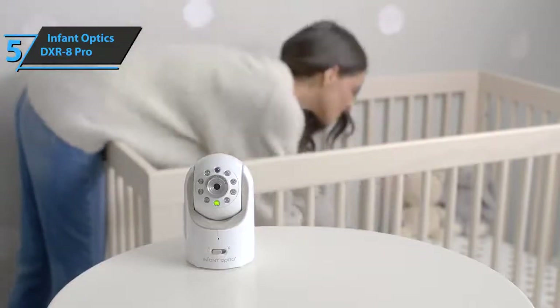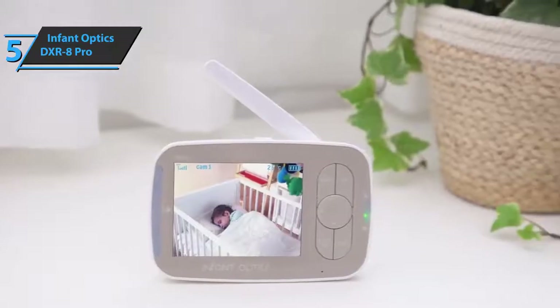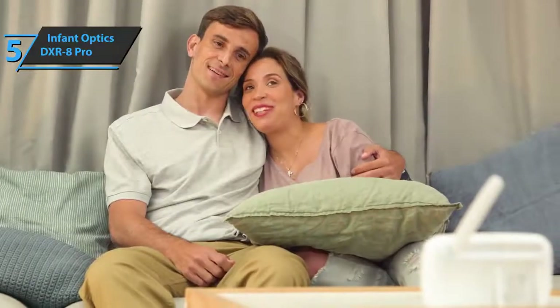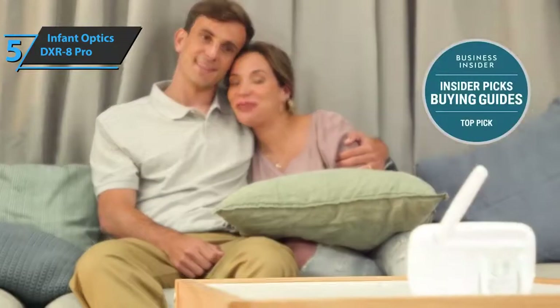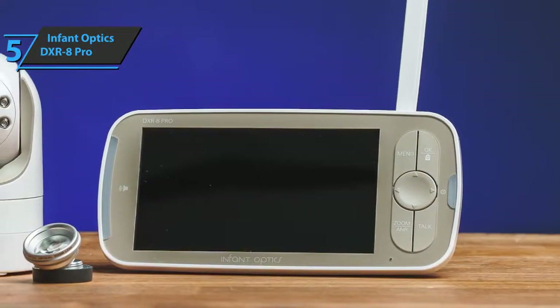You will have complete control over what you see, as the device comes with easily interchangeable zoom, panoramic, and tilt lenses. It should be pointed out that if you want a wide-angle lens, it is purchased separately, while the zoom lens is included in the package.